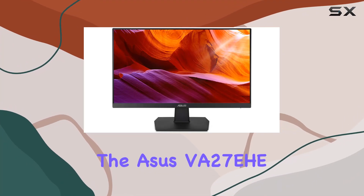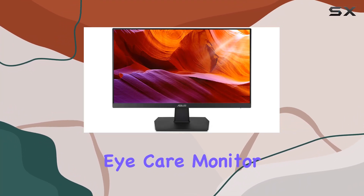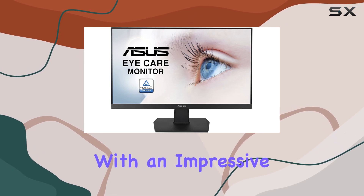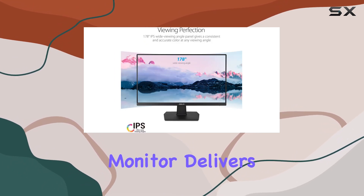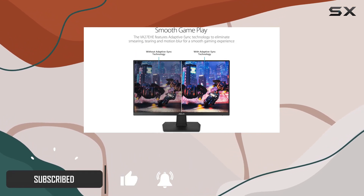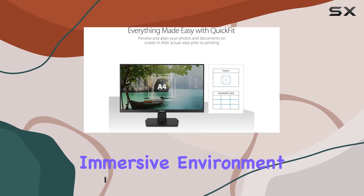Today, we're diving into the ASUS VA27EHE EyeCare monitor. Boasting a 27-inch Full HD display with an impressive IPS panel, this monitor delivers a crystal-clear viewing experience. The frameless design adds a sleek touch to your setup, creating a visually immersive environment.